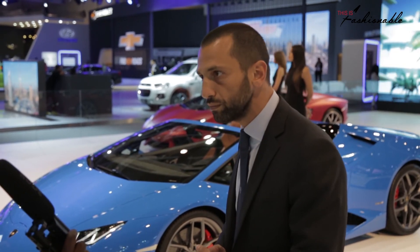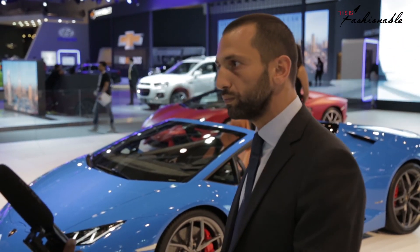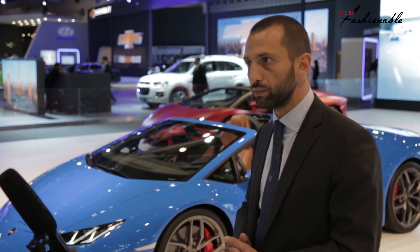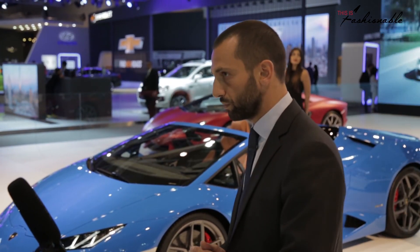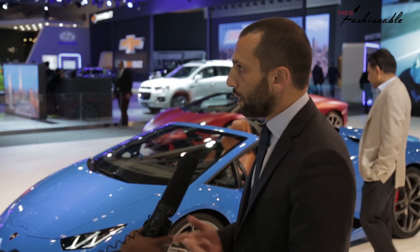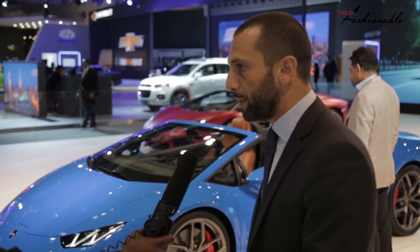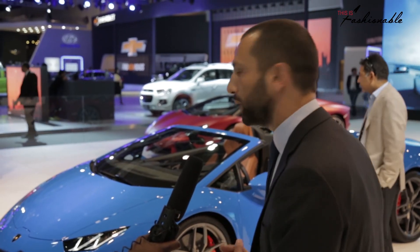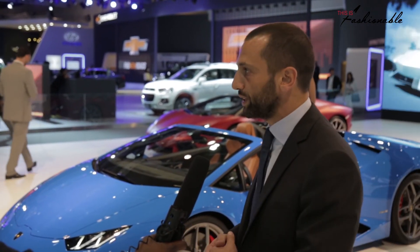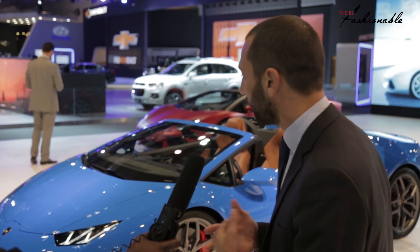I know there's quite a large presence of Lamborghini here in the UAE — it's a market you would perhaps consider a really key market. Tell me what we can expect from you in the future. The UAE is one of the main markets for us in this region — it's basically about 30% of our sales, so it's definitely a very important market.